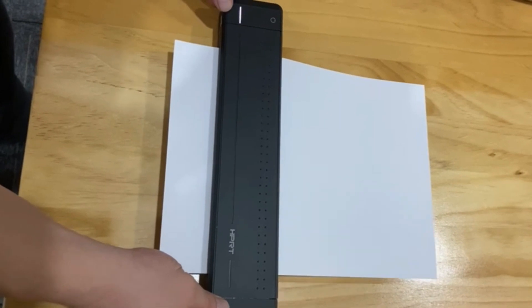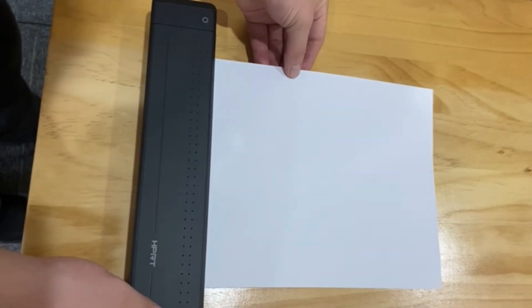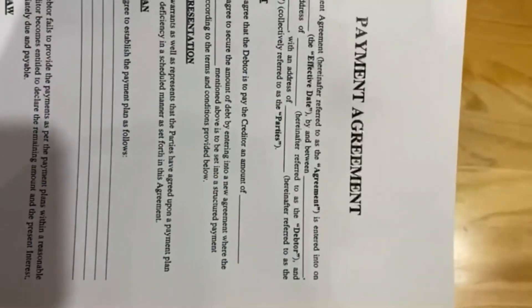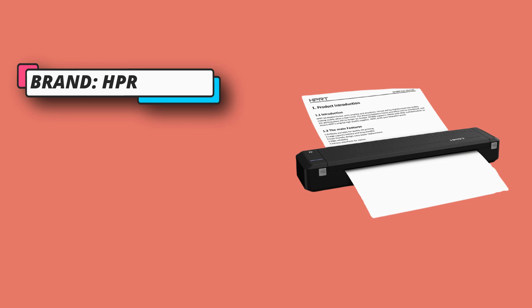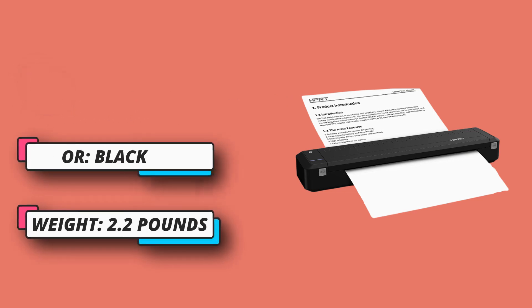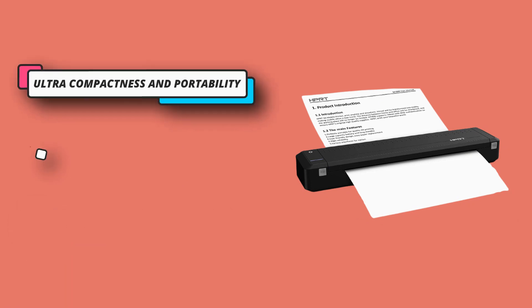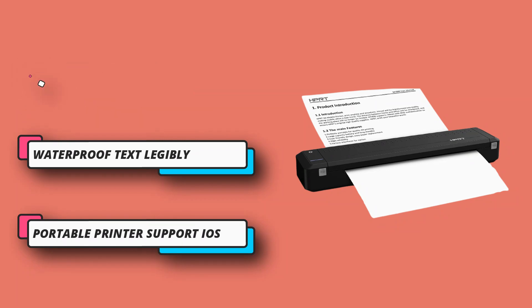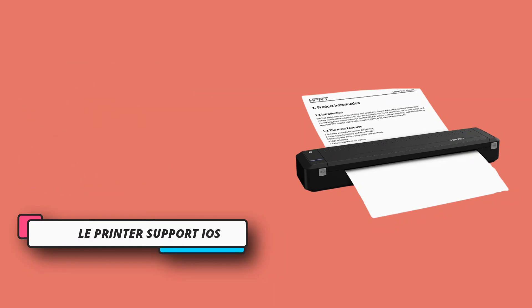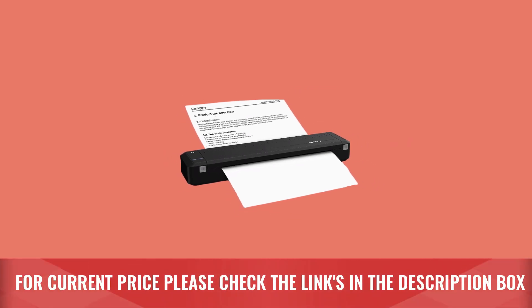The print quality is decent with strong black and waterproof text, legibly printing PDF or Word files. By utilizing thermal transfer no-ink technology, there are no ink clogs and no toner leaks. Highly recommended to buy HPRT glossy paper — the more glossy the paper surface, the clearer the printing quality. The HPRT MT800 portable printer supports iOS and Android mobile phones via Bluetooth connection. For current price, please check the links in the description box.